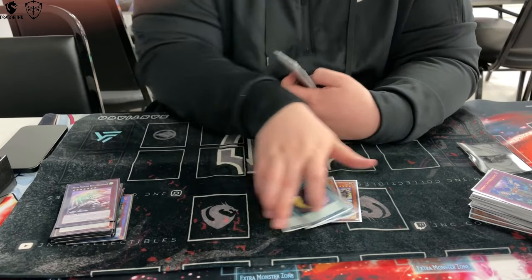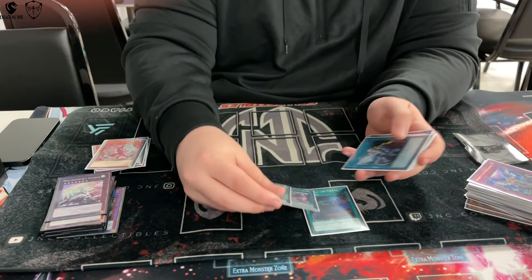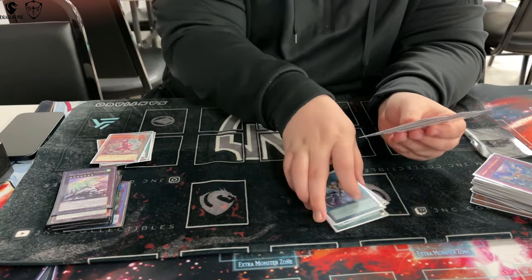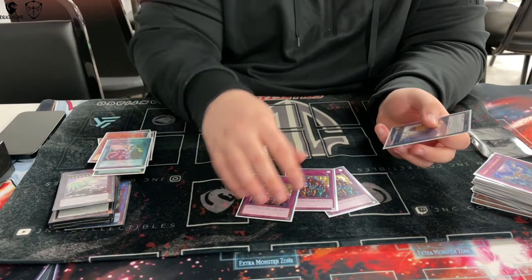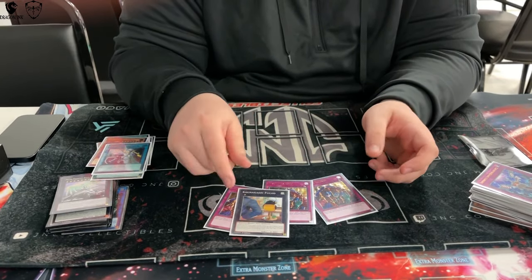I sided the second Fenrir, one Called By, two Lullaby, two Cross Out, and three Skill Drain — that card just needs to get hit, it's insane in this deck and good in other decks too. And one Fuko because it's a regional and you're going to play against Tempai, so you'll probably need to make it at least once.